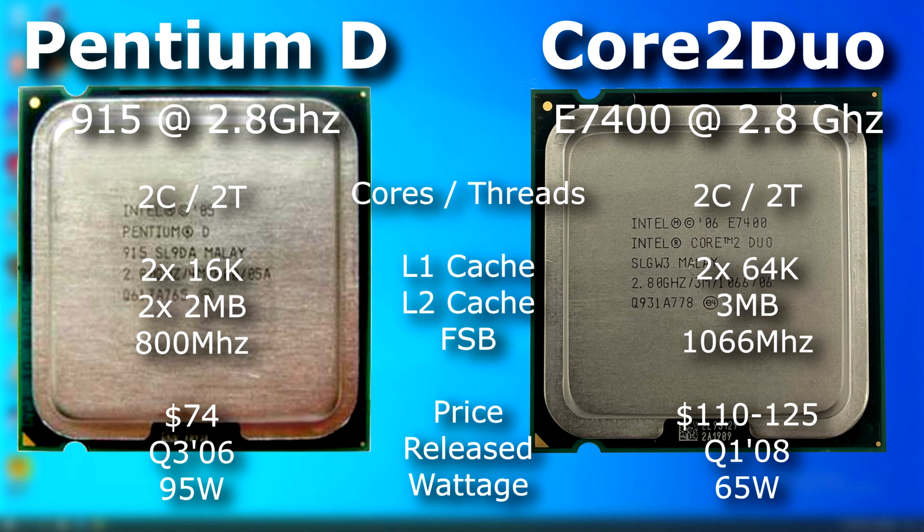The CPUs I'll be using in this video are a Pentium D 915 and a Core 2 Duo E7400. Both have two threads and are clocked at 2.8GHz. This is where the similarities mostly end. The E7400 was released about a year and a half after the Pentium D. It used a 1066 frontside bus instead of the 800 of the D, and it had a lower TDP. Plus the D was Netburst.